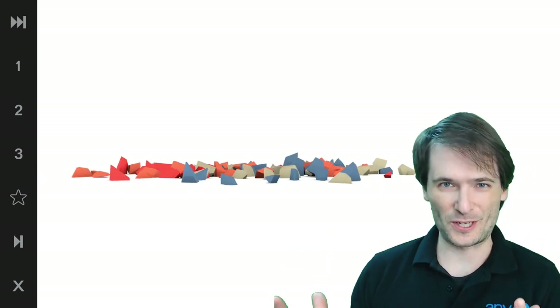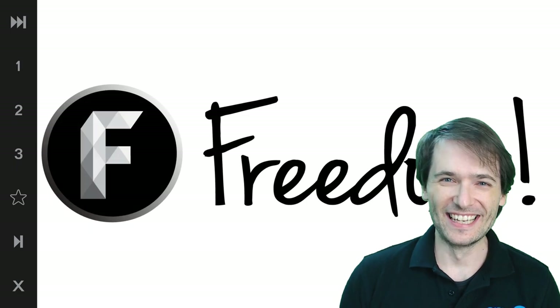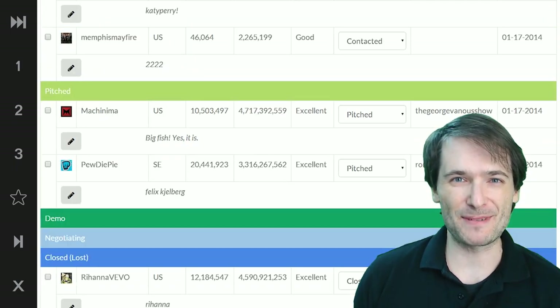Welcome to The George Show! My name is George, founder of Freedom! And you're watching the recruiter dashboard episode!